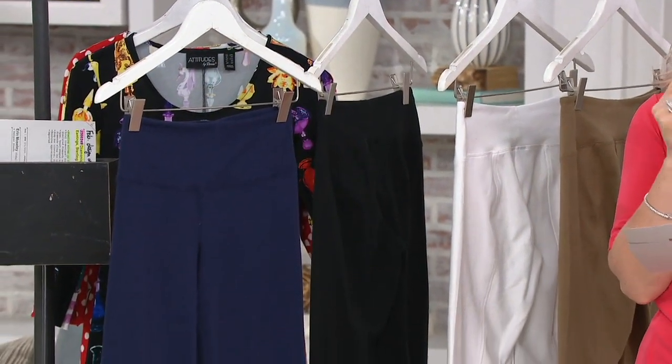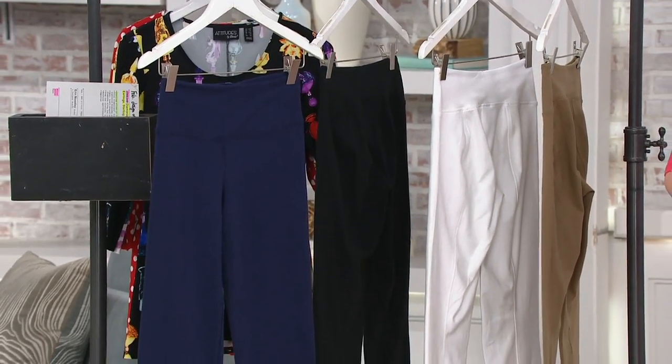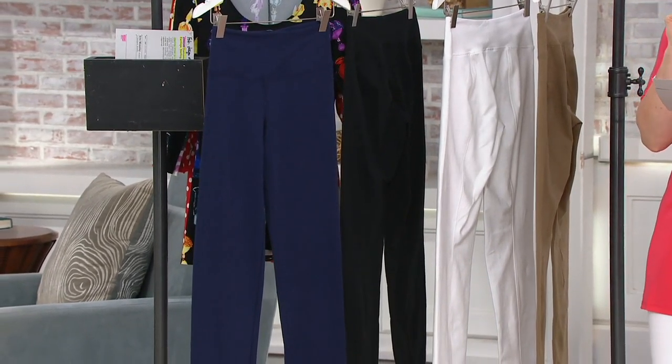We also have three different inseams: the regular inseam at 30 inches, the petite at 27 inches — that's what I'm wearing — and then the tall at 33 inches. Your item number for whichever one you want is A374342.